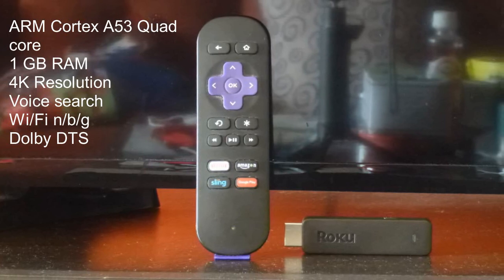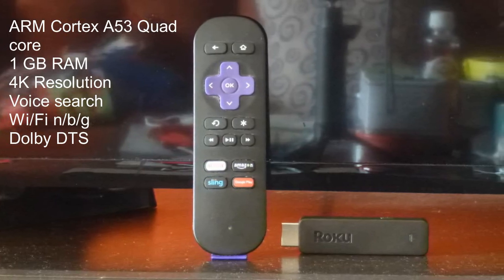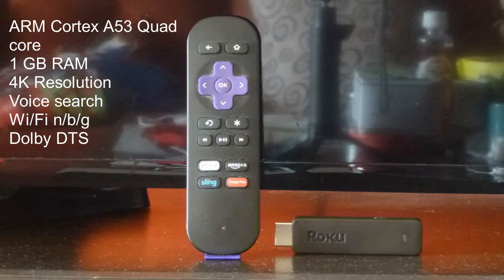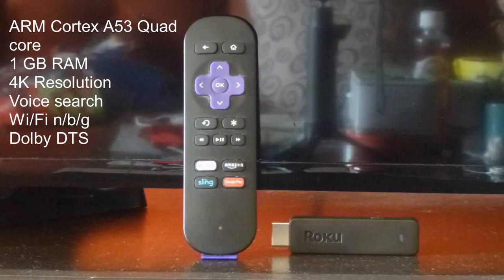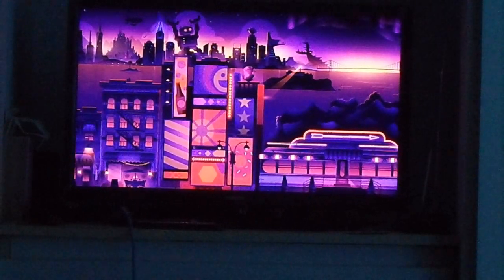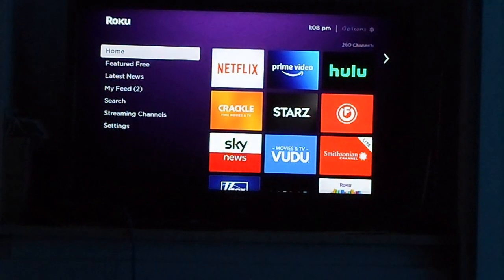We're going to start with the Roku Streaming Stick. This is the older version — the newer one comes with quad-core, 1GB RAM, 4K resolution, voice search, Wi-Fi, and Dolby Digital Sound. You see that the controller doesn't have the option for voice search, but it's because it's a little bit outdated. The new one comes with some changes, but the OS is still the same.